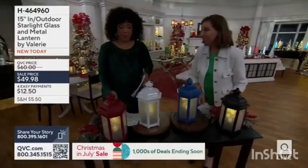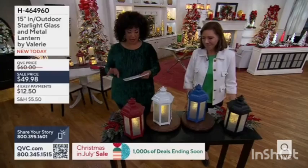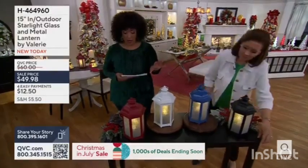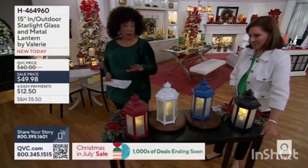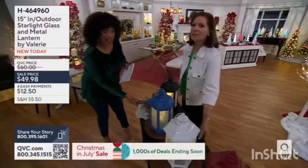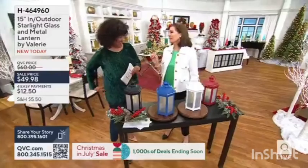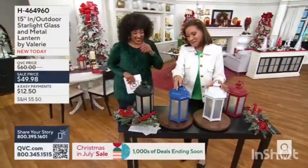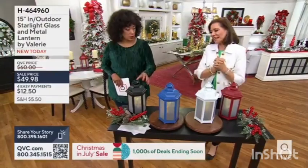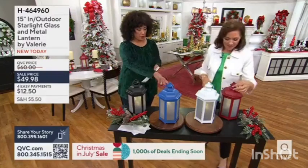Already 500 orders have been placed. And this is a lantern from Valerie — this is an indoor/outdoor, star-like glass and metal lantern. It is Christmas in July sale priced. And we have four color options for everybody. I'm going to spin this around real quick. We're going to talk about the starlight happening inside, but shall we share with everybody what the color options are?